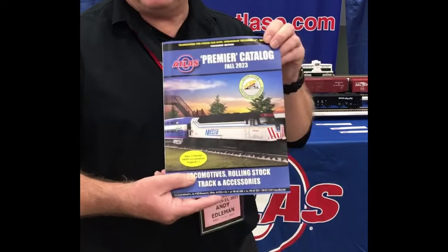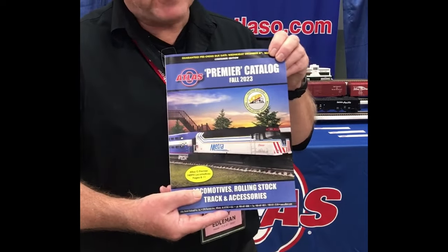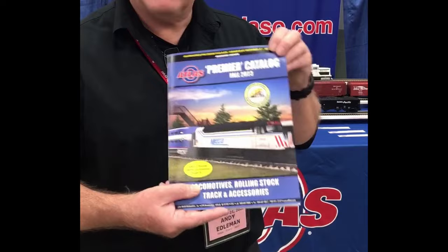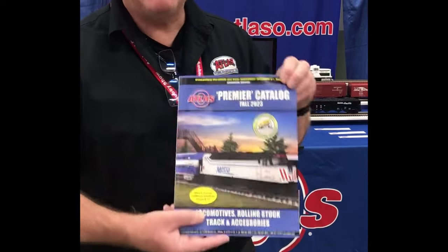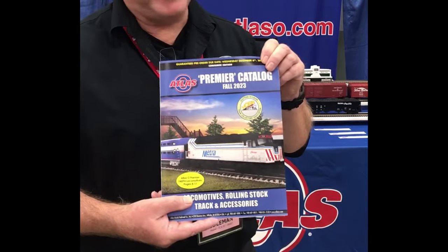So pick it up — go to the Atlas website, see your favorite dealer like TrainWorld, and get these catalogs. Get your orders in because time will not last long for some of these items. Super, super excited about it. Great to be here.